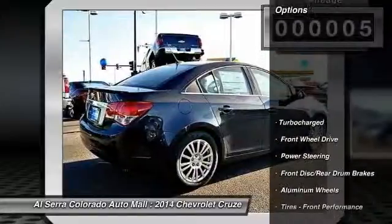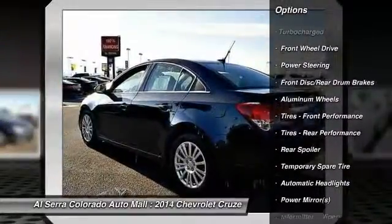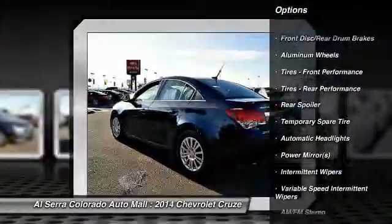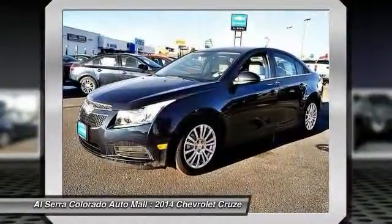Here are some of this vehicle's great options: stability control, traction control, anti-lock braking system, steering wheel audio controls, and air conditioning.